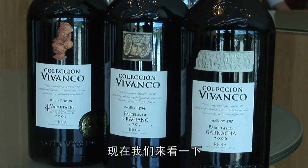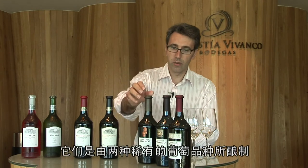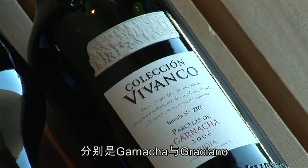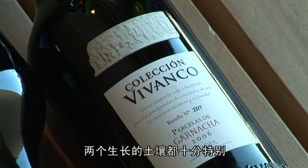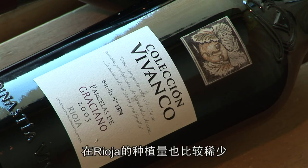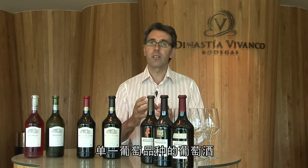Then we come to the high-end range of the winery, which is Coleccion Vivanco. Coleccion Vivanco is Rafael's latest wine project, and it centres on two mono-varietal wines — Garnacha and Graciano — from two very specific terroirs. Both of these grapes are forgotten or minority grapes in Rioja, and Rafael has decided to give them prominence and use them as single variety wines.